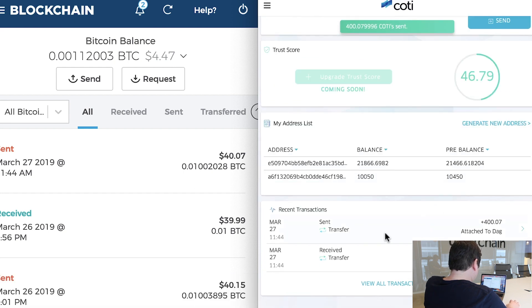As you can see below, we can see the transaction attached to DAG. And it's now confirmed.